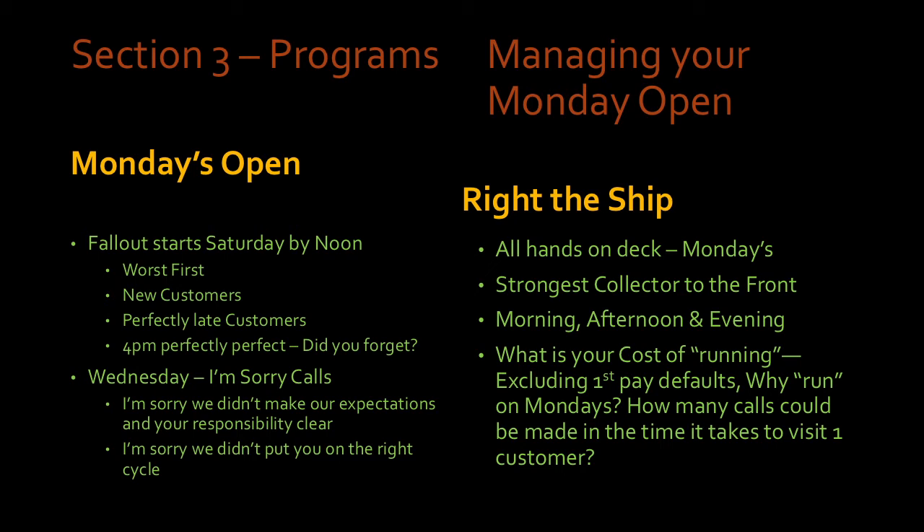Fallout is a two-edged sword — you're going to get some customers saying 'I don't need the call to remind me,' but you'll get nearly an equal number saying 'Thanks for calling — this game went longer than I anticipated, I'm glad you called and saved me the reinstatement fee.' That's how you call fallout.